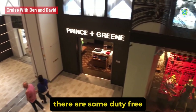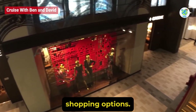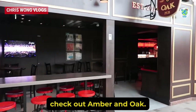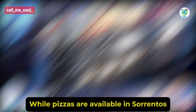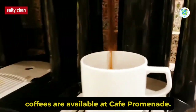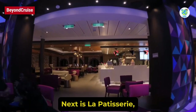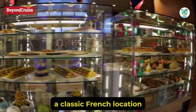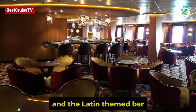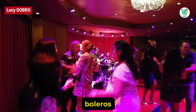On the port side, there are some duty-free shopping options. Further back is the Royal Esplanade. For an English-style pub, check out Amber and Oak, while pizzas are available in Sorrentos and complimentary coffees are available in Café Promenade. Next is La Patisserie, a classic French location for a variety of coffees and pastries, and the Latin-themed bar Boleros is also available on Royal Esplanade.